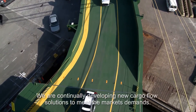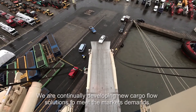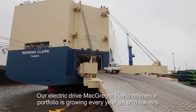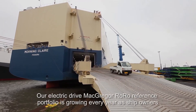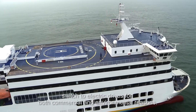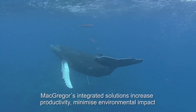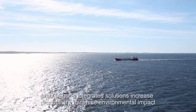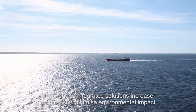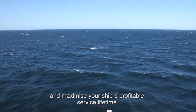We are continually developing new cargo flow solutions to meet the market's demands. Our electric drive MacGregor ro-ro reference portfolio is growing every year, as ship owners switch to electric drives for both commercial and environmental reasons. MacGregor's integrated solutions increase productivity, minimize environmental impact and maximize your ship's profitable service lifetime.